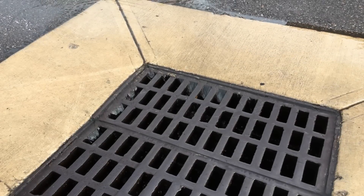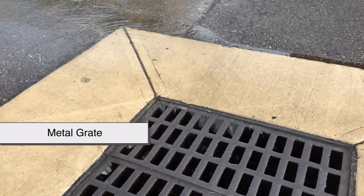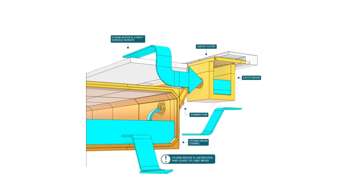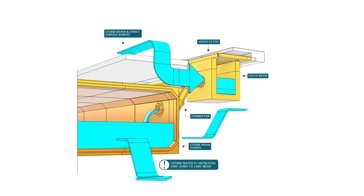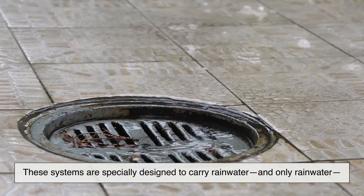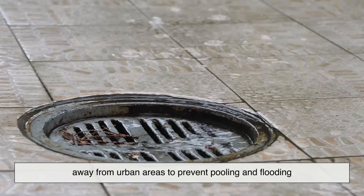At first glance, a storm drain looks pretty simple — it's usually a metal grate on the side of a street. But beneath that grate lies a complex network of underground pipes and channels. These systems are specially designed to carry rainwater, and only rainwater, away from urban areas to prevent pooling and flooding.